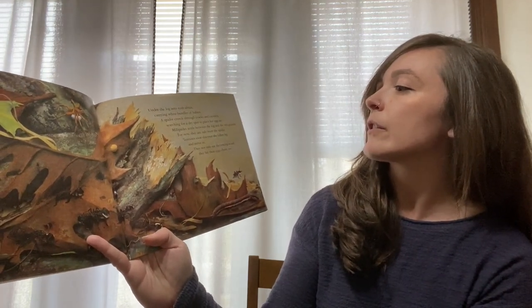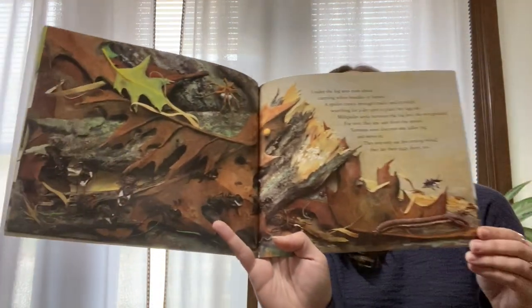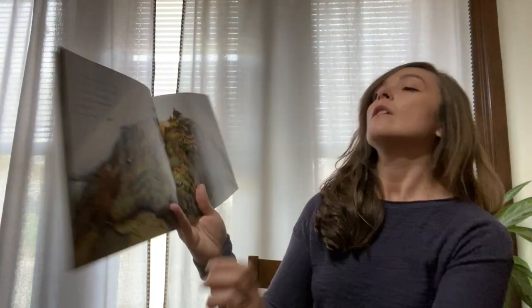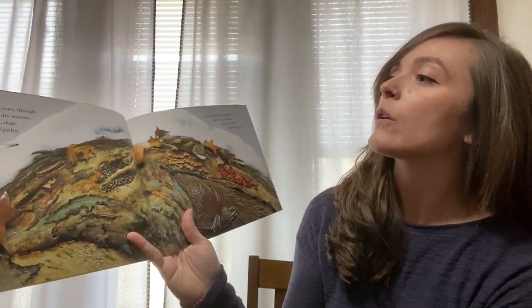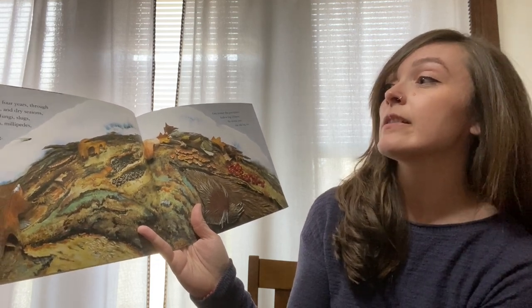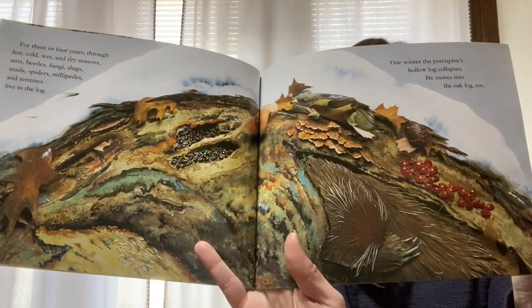Termites soon discover the fallen log and move in. They not only eat the rotting wood, they lay their eggs there too. For three or four years through the hot, cold, wet, and dry seasons, ants, beetles, fungi, slugs, snails, spiders, millipedes, and termites live in the log. How many of those can you see here?